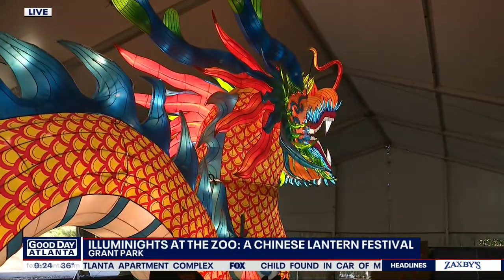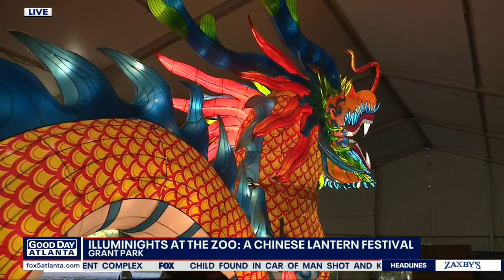Good Day Atlanta's Paul Milliken is live at the zoo this morning and was able to get a preview the other night. Good morning to you. I feel like such an underachiever. I thought that one strand of lights I put up over my door was incredible — a real accomplishment for me. And then I turn around and look what the zoo did this year. They really decorated for the holidays.